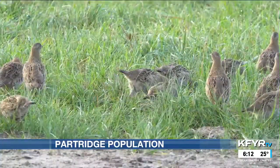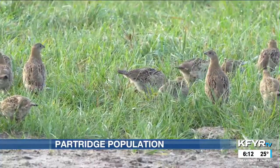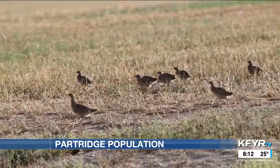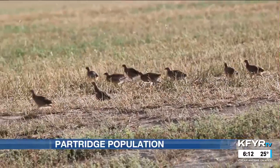Gray partridge are cyclic birds and their numbers have been up for a few years now. They thrive during drought conditions when you have a lot of patchy weeds in fields and insects like grasshoppers to eat.